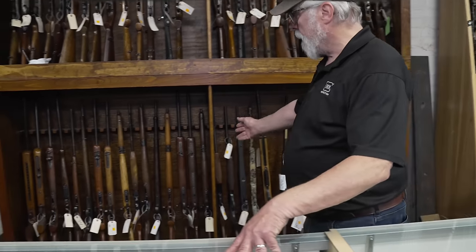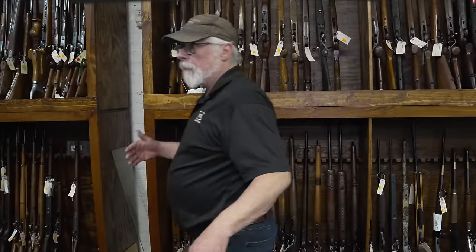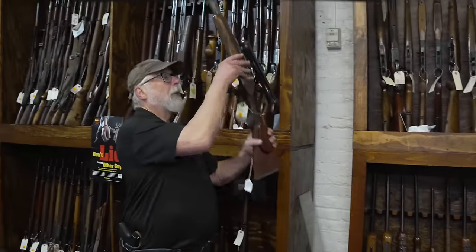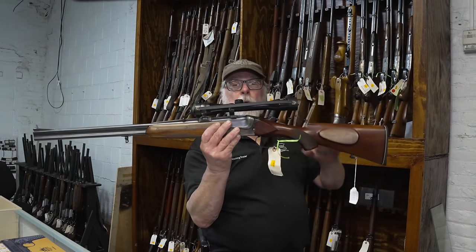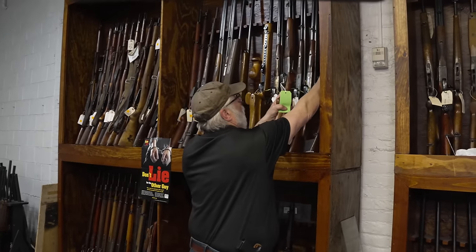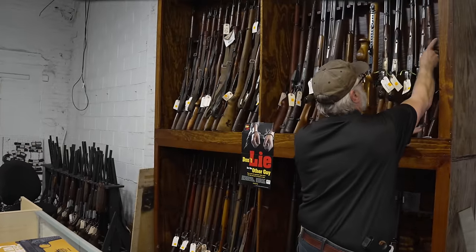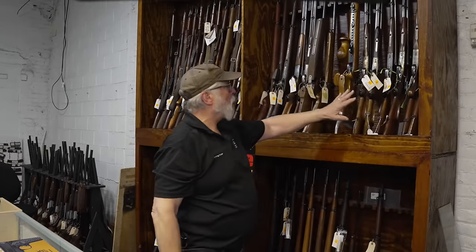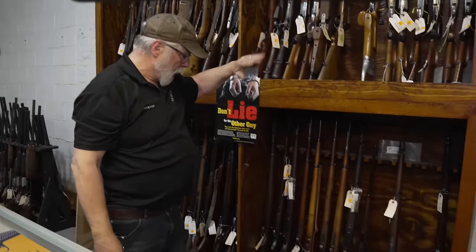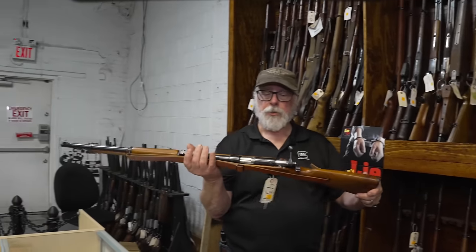.22s — Henrys, more target .22s, training .22s. If you always wanted a double rifle, we can do that for you. How about a Merkle 9.3x74R with a scope? And then you can match that up with a nice Merkle 12-gauge trap gun. Combination guns by Krakow and a few others. Target guns, side-by-sides. If you're into World War II training rifles, German training rifles, we have quite a selection of those also from the collection.